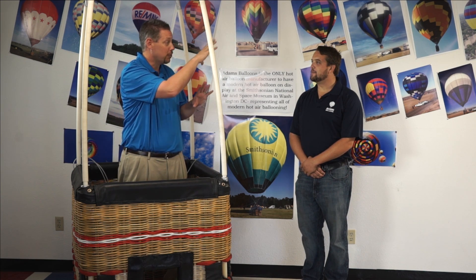You guys actually build and do some other things here in this shop, right? We do. We're full service, so on top of the manufacturing, we also offer repairs and restorations for existing balloons. Great. Can we go take a look? Sure, absolutely.